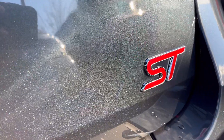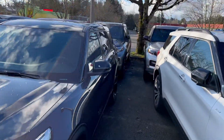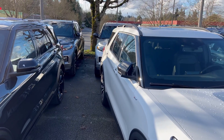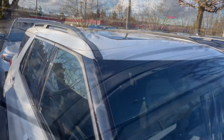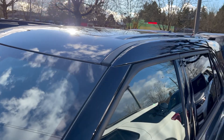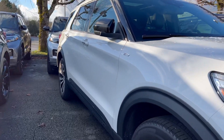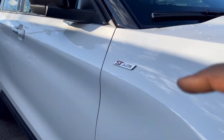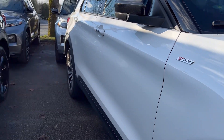On the ST Line there is a four-wheel drive badge, but on the ST that is replaced with the ST badge. Both the ST and the ST Line have a panoramic sunroof.